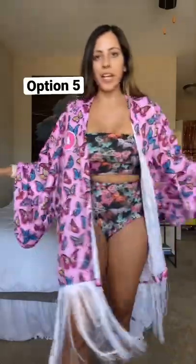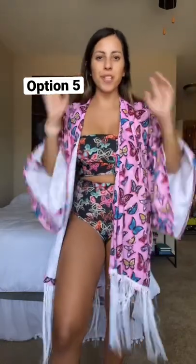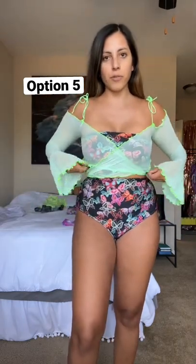This one is just like a butterfly explosion, which I feel like for a festival could be so fun. I can also add these cute little mesh fairy sleeves to it. I kind of like this better than the robe.